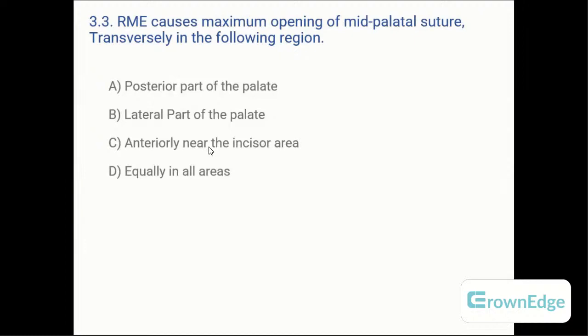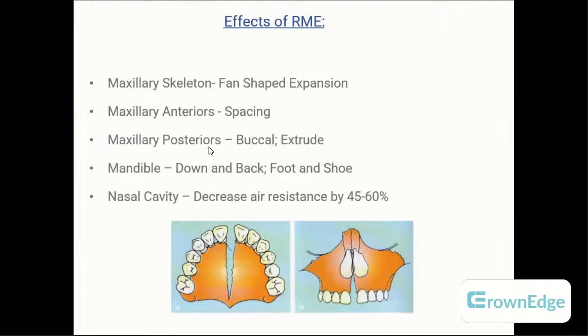The answer is option C — anteriorly near the incisor area. RME causes fan-shaped expansion, producing spacing in the maxillary anterior teeth. Maxillary posterior teeth move buccally and also tip downward. In the mandible, the mandible moves down and backward. The foot-and-shoe phenomenon refers to how when the maxilla enlarges with expansion, the maxillary canines guide the mandibular canines forward, improving the bite — this applies to any expansion appliance, particularly RME.